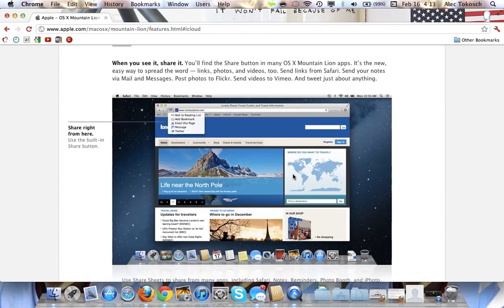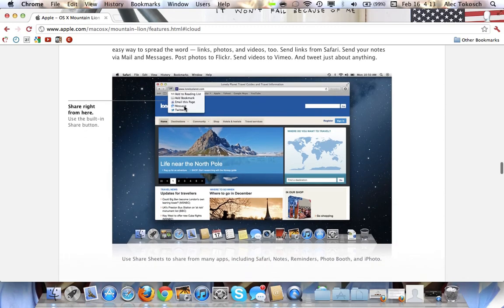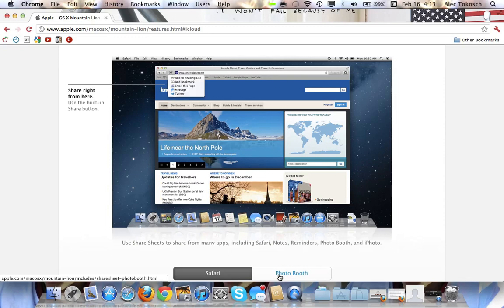Share Sheets — just like on the iPhone, press the little arrow at the top in Safari. You can actually tweet it or message it. On the iPhone you can't message it yet, but I'm sure that will be here soon — I'm running 5.1 Beta 3. So you click that and you can actually send that web page to Twitter or message it to someone.